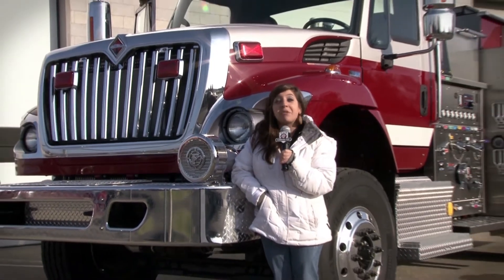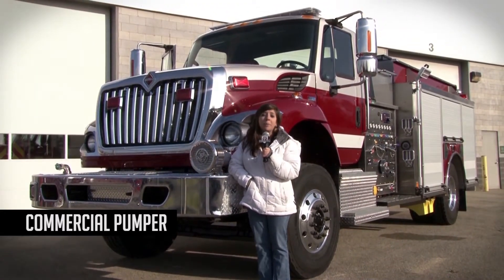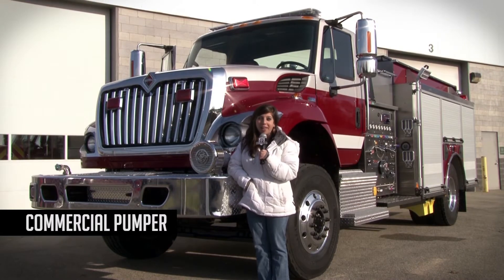Hi and welcome to another HME podcast. I'm Stephanie Weinstein for HME. Today we're going to be looking at another HME commercial pumper headed for Chester County, South Carolina.